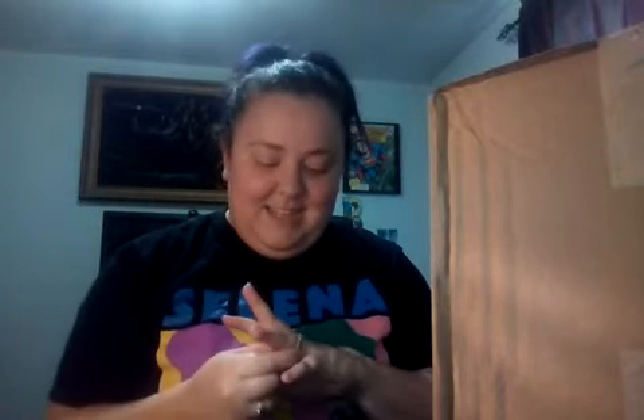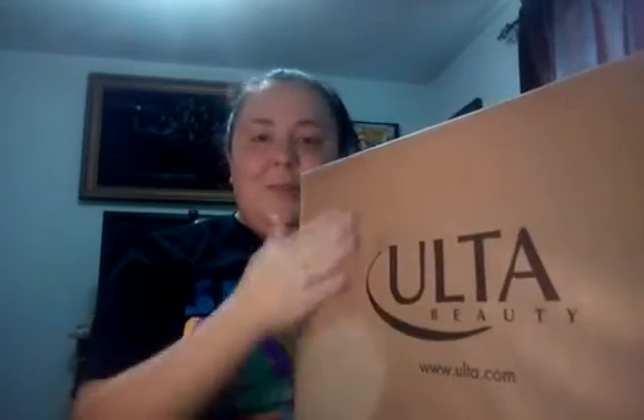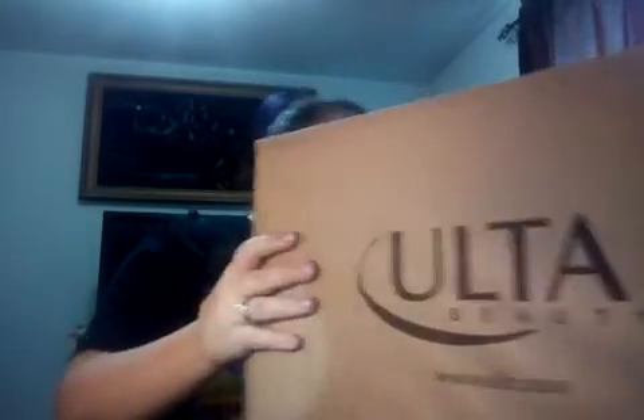Hello. Don't mind Sophie in the background playing, and don't mind my crazy hair. Let me see my purple again. As you can see, I just got my haul over here. I'm really excited, and this will probably be my last haul for a while.